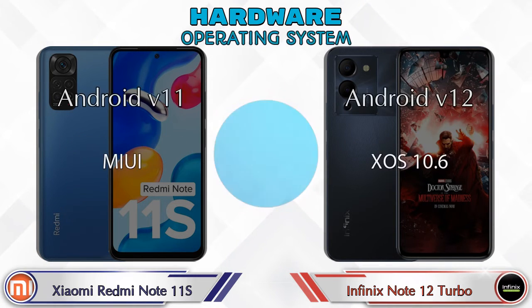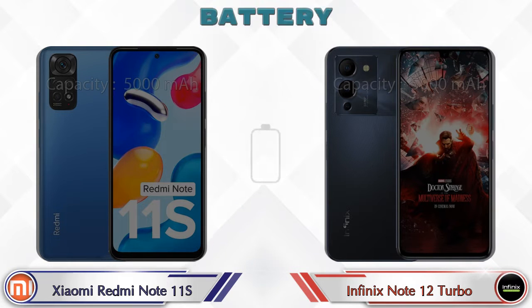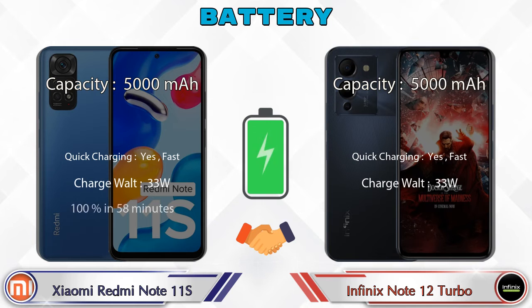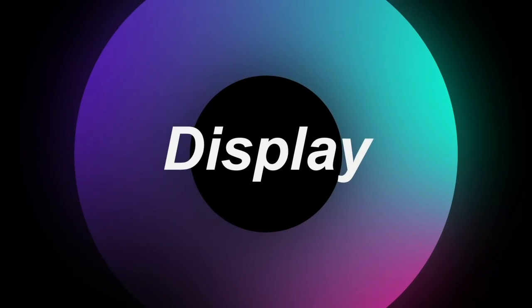Talking about the operating system, the Redmi Note 11S runs Android 11, while the Note 12 Turbo runs Android 12. Now let's see the information about the display.